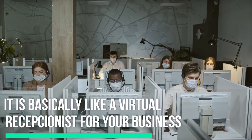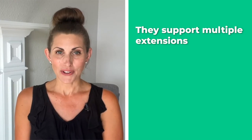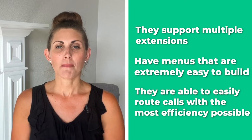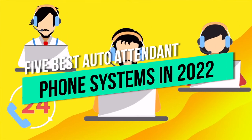An auto attendant is basically like a virtual receptionist for your business. The best auto attendant systems support multiple extensions, have menus that are extremely easy to build, and are also able to easily route calls with the most efficiency possible. These are some of the things we're going to consider when picking from the list of the best. So without any further ado, let's get right into the best auto attendant phone systems in 2022.